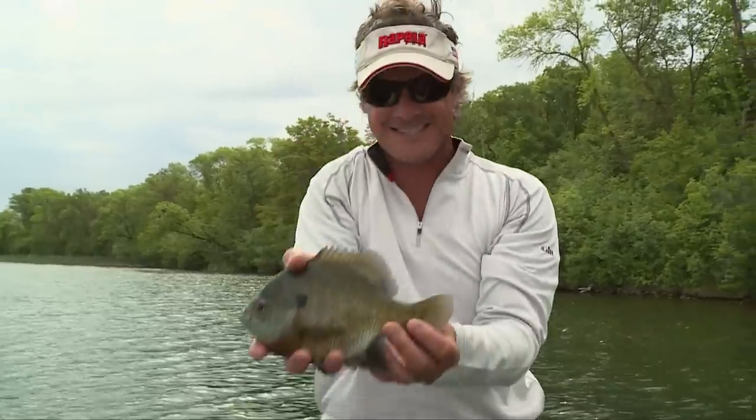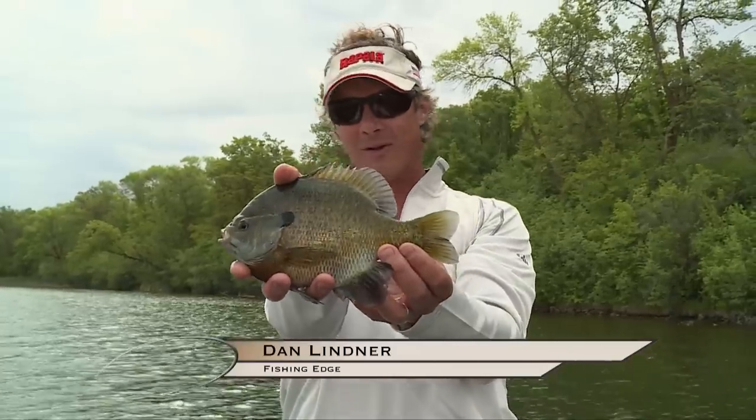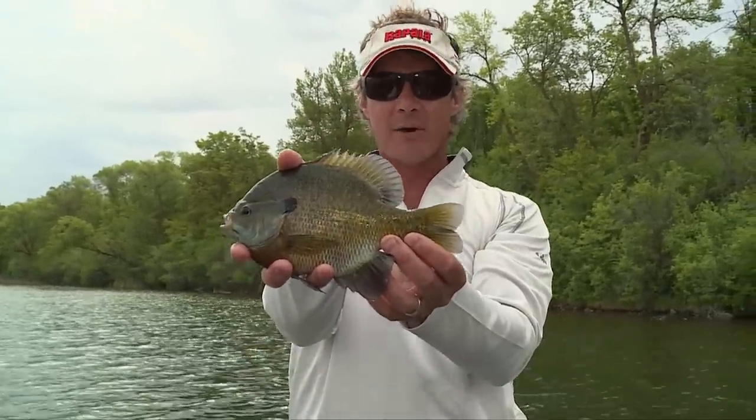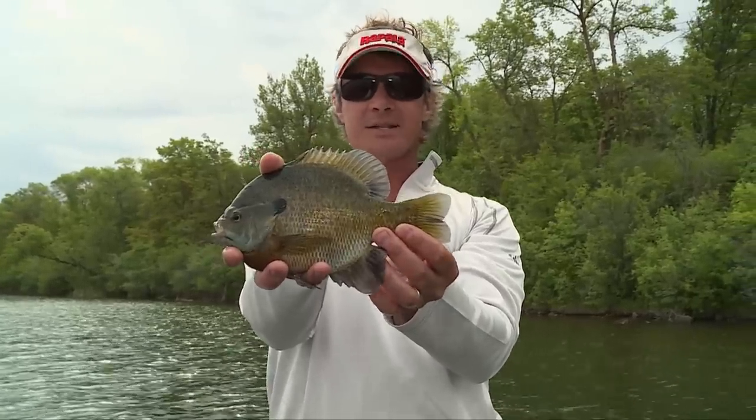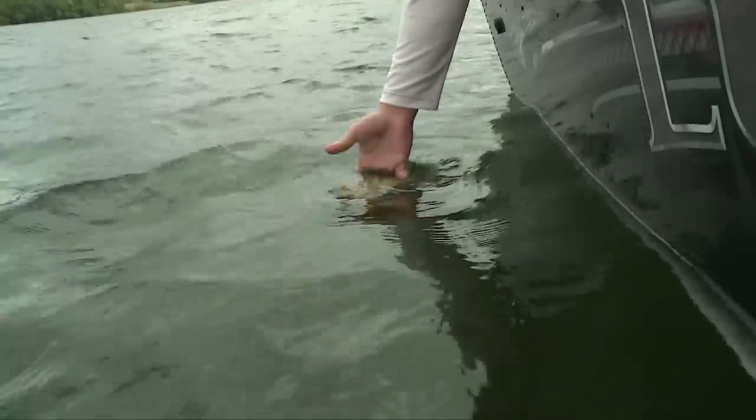Look at the size of those bluegills — they look tropical. Big bluegills are not everywhere. Let's take a look at some of the science behind finding big bull gills.